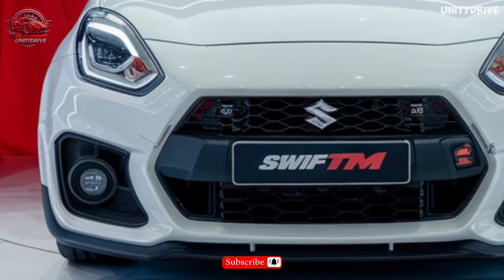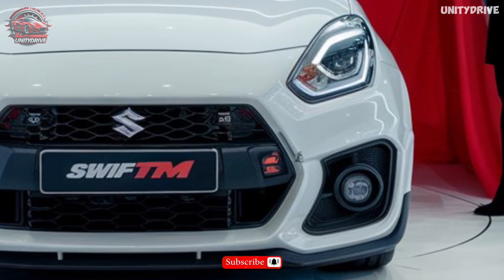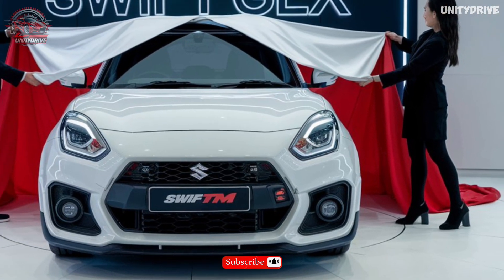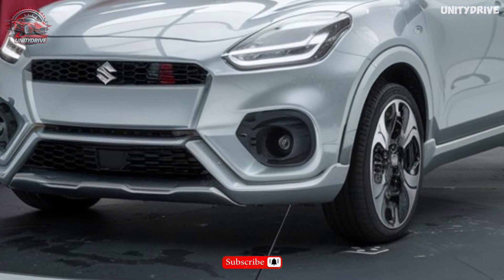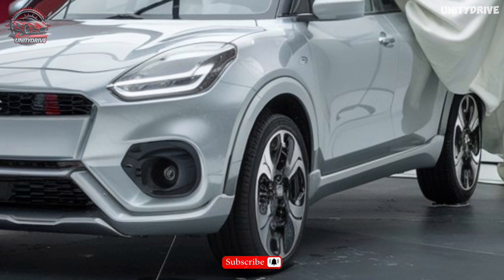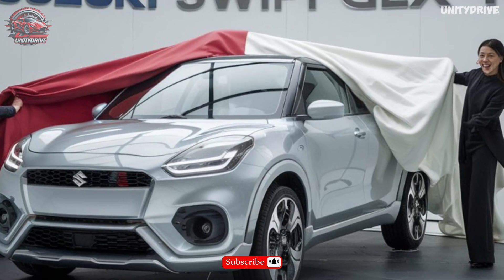Welcome to the 2025 Suzuki Swift GLX Turbo Review. Experience the perfect blend of style, agility, and innovation. The 2025 Suzuki Swift GLX Turbo is redefining the compact hatchback experience. In this presentation, we'll take you through the Swift GLX Turbo's sleek exterior design, premium interior features, advanced technology, and impressive performance capabilities. Get ready to unleash the ultimate driving thrill. Let's begin.